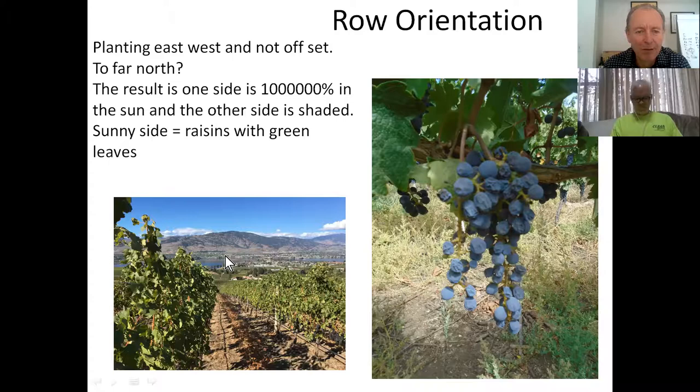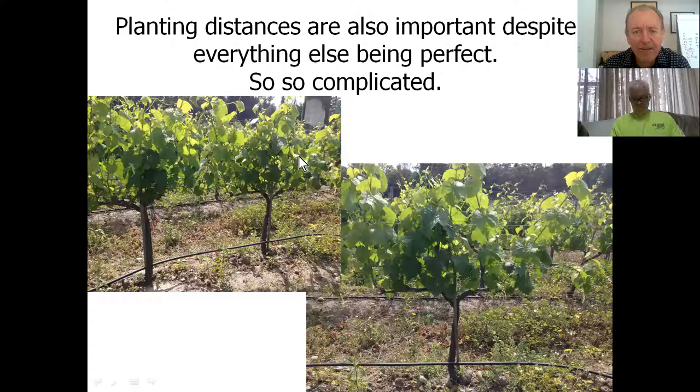Planting distances are really important and really complicated. There are so many things to consider: the aspect, tractor width, vigor of the soil and water-holding capacity, rootstocks and how deep they are, and in-ground pests. We all know about Phylloxera, but I'm going to introduce you to a couple of new pests today. One is called Magaleroas, which is having a huge impact, as well as whether you plant organically and what sort of pruning you want to do.